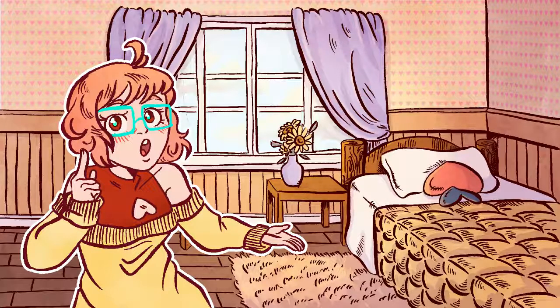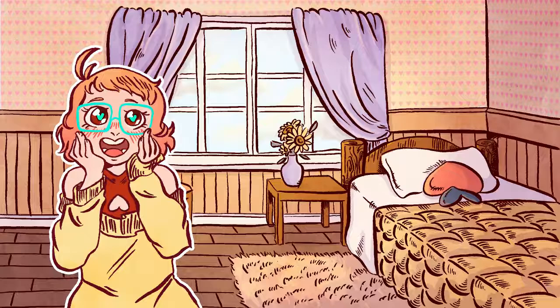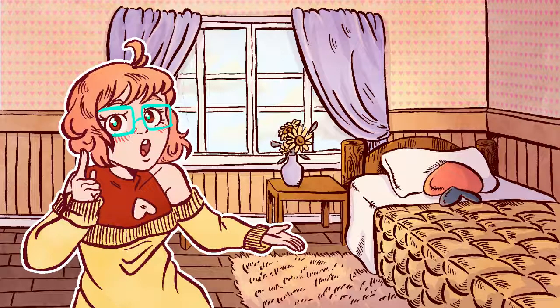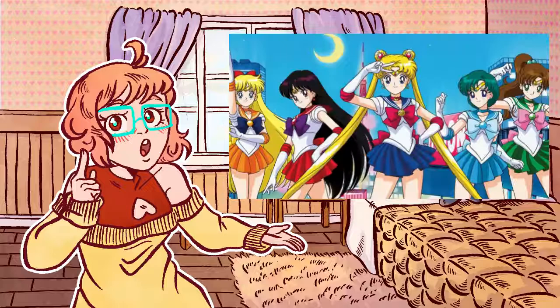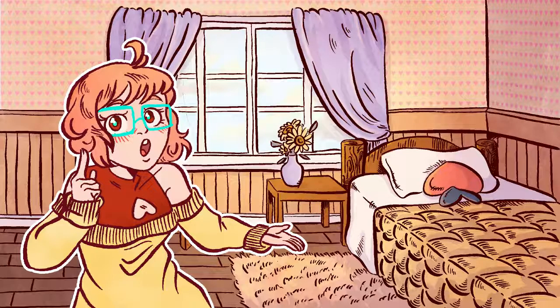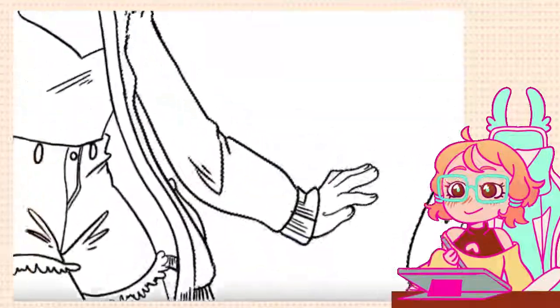Ginger Ninja OWO also inspired my renewed love for magical girls, which made me create my own story and universe with both magical girls and boys. Other loose influences include My Hero Academia, Miraculous, Sailor Moon, and RWBY, as well as other magical girl series and tropes. First of all, our main character is Ayumi.